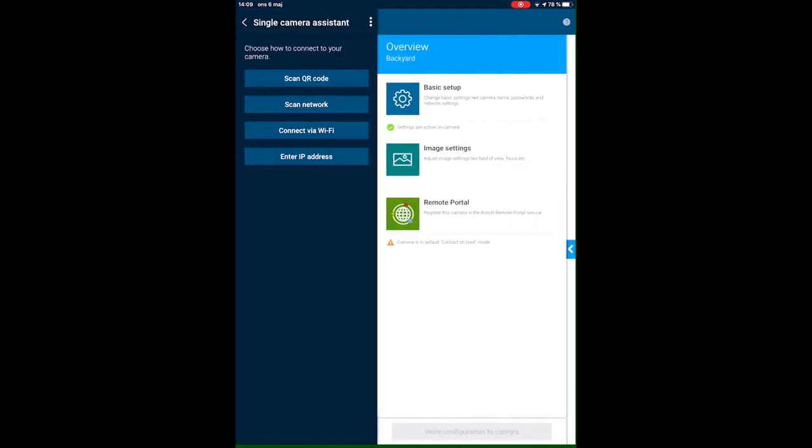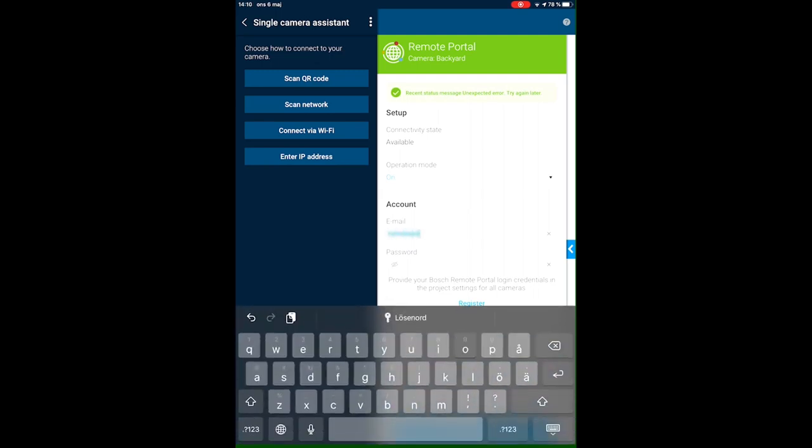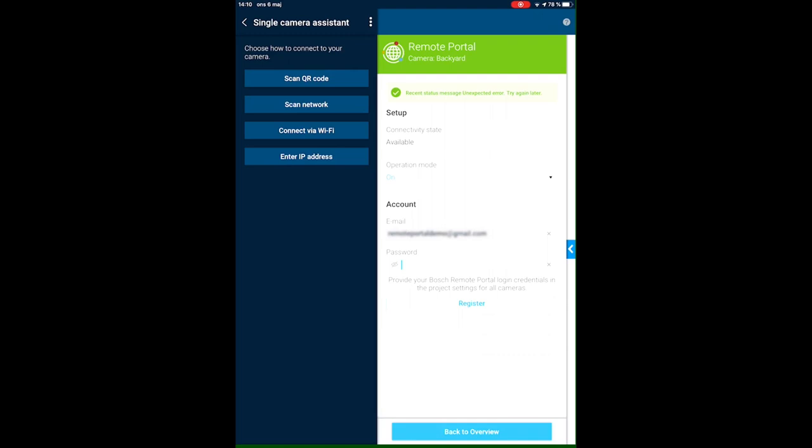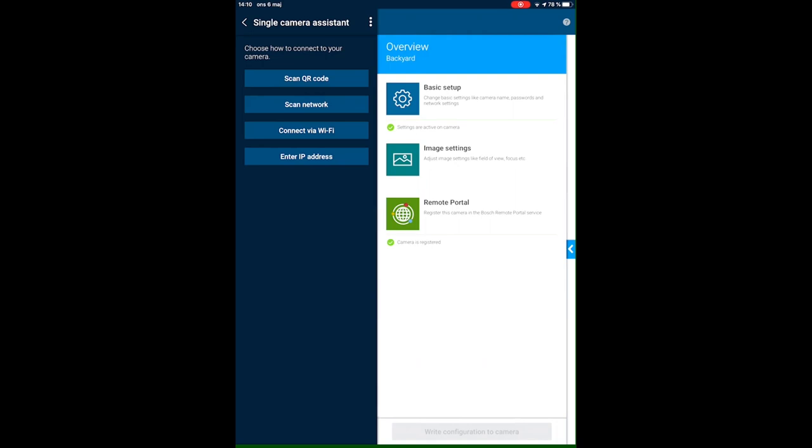Going back to the overview and into the remote portal settings, you can configure remote access to connect to the camera from anywhere. Jimmy selects on, enters his email account and password, then presses register. After waiting briefly, registration is complete and the camera can be accessed remotely from any location. The camera is now fully configured.